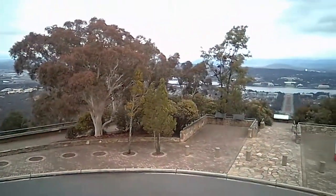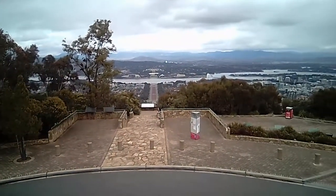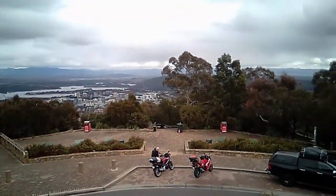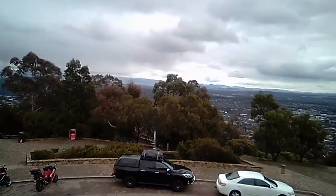That's from the top of Mount Ainsley, looking across past the war memorial, Parliament House, onto Red Hill on the other side, and sweeping out to the rural suburbs of Canberra.